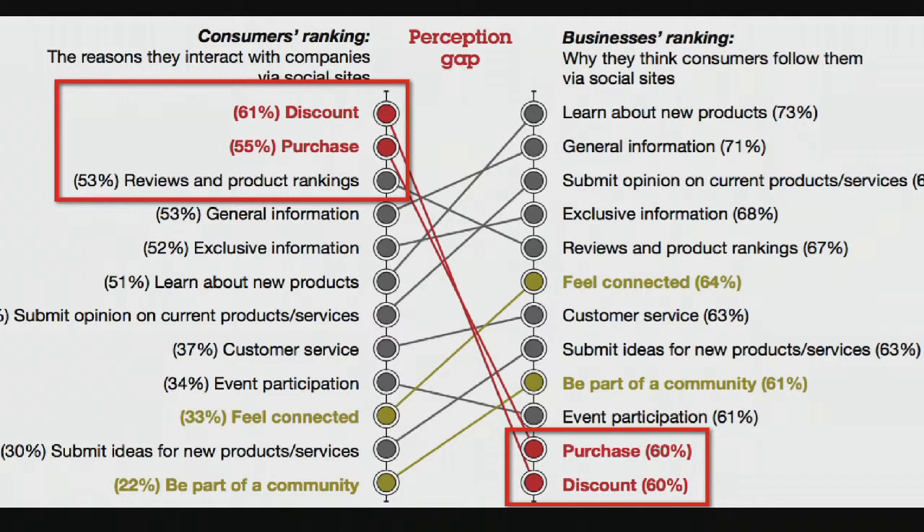There's this IBM study about the perception gap between what people are looking for in social media versus what business owners think they're looking for. On the left-hand side, customers rank number one and two: they're looking for discounts and help with purchasing. However, on the right-hand side, businesses rank those two at the bottom. Businesses think people want to learn about new products — but customers don't really care about that. We put out general information instead of specifics, thinking that'll get people engaged, but it really won't.